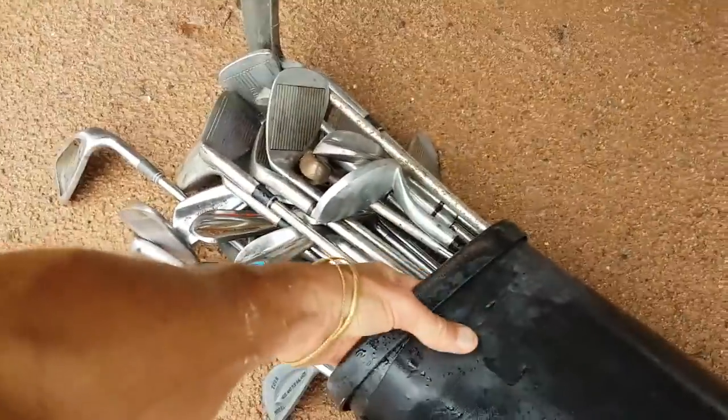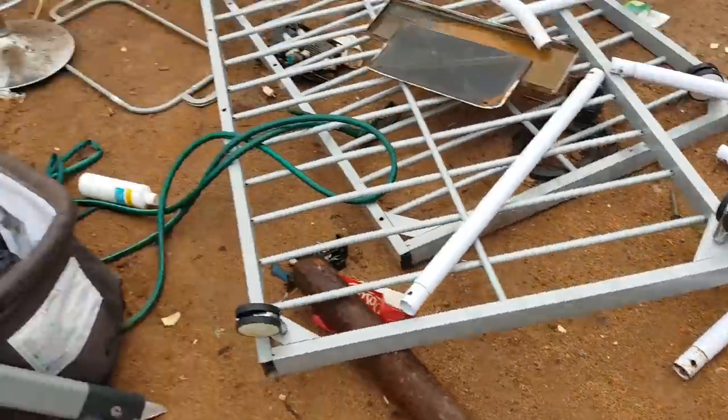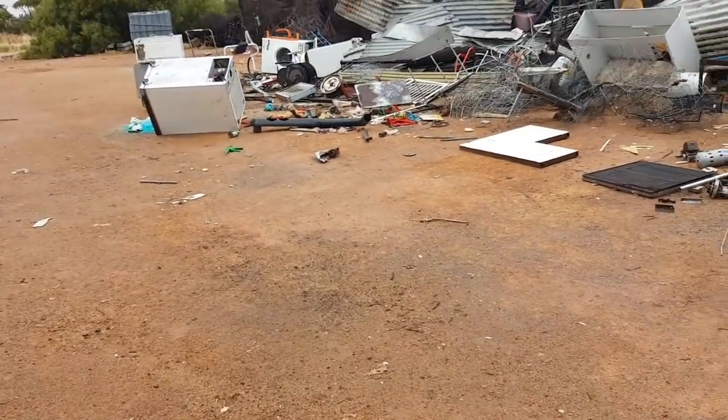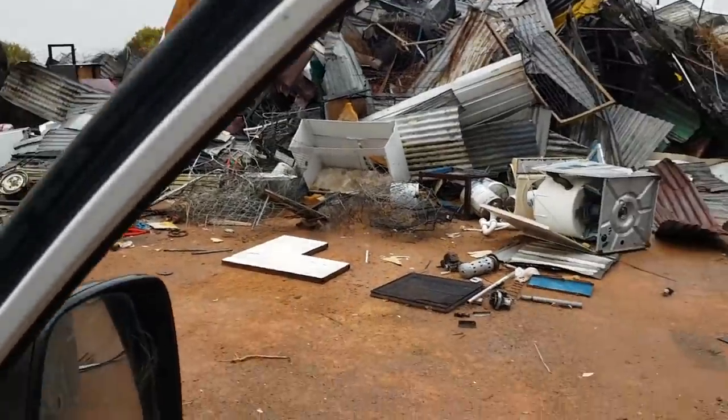We'll go down to the garden waste section. I'll hide these items — not that anyone's going to take them, but just in case. It's a bit of nothing special today, which is kind of to be expected sometimes.